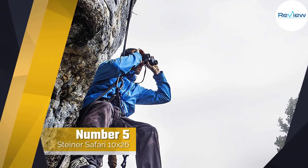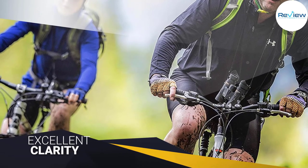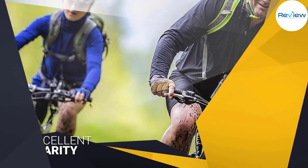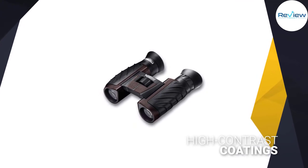Number five: Steiner Safari 10x26 Binoculars. Their Safari Ultra Sharp is a good blend of quality and value that makes it an excellent choice. Notably, Steiner does not advertise BaK-4 prisms. Despite this, they still get excellent clarity and a compact form factor.